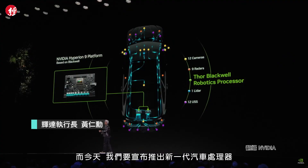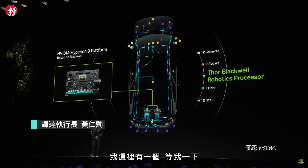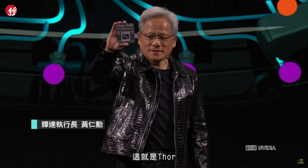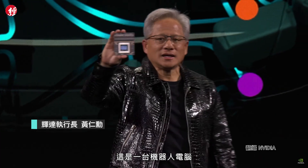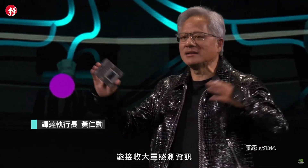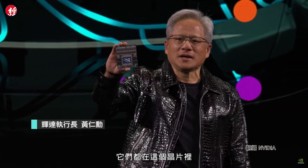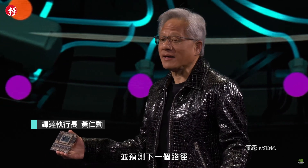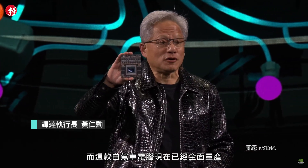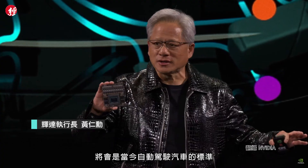Today we're announcing our next generation processor for the car — our next generation computer for the car — called Thor. This is a robotics computer. It takes a massive amount of sensor information — umpteen high-resolution cameras, radars, lidars — all coming into this chip. The chip processes all that sensor data, turns them into tokens, puts them into a transformer and predicts the next path. Thor is 20 times the processing capability of our last generation Orin, which is the standard of autonomous vehicles today.